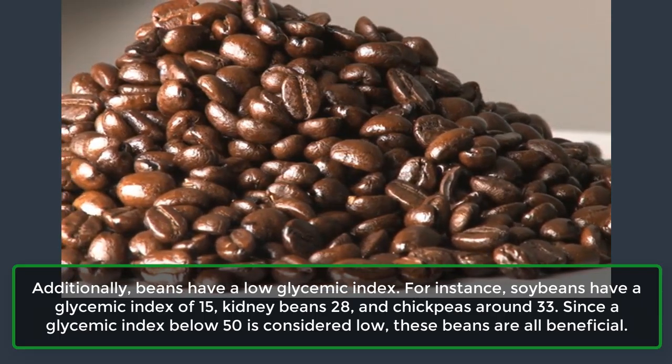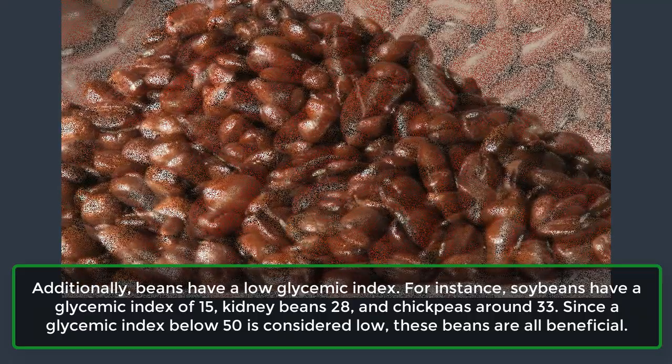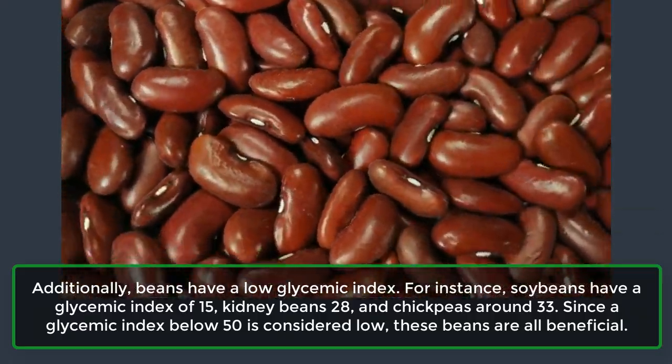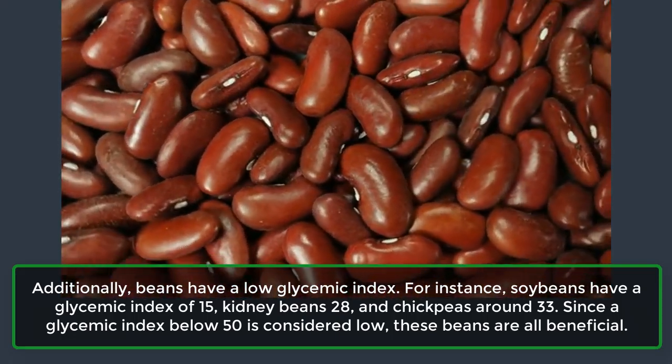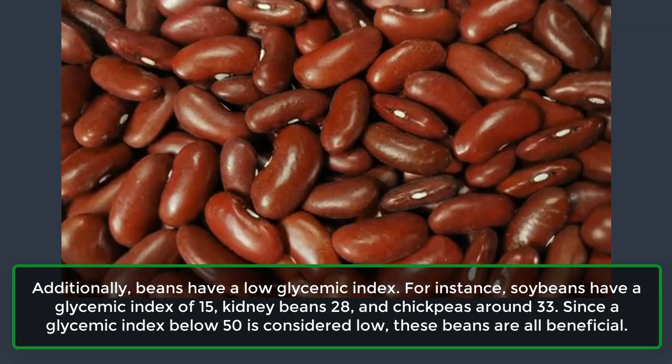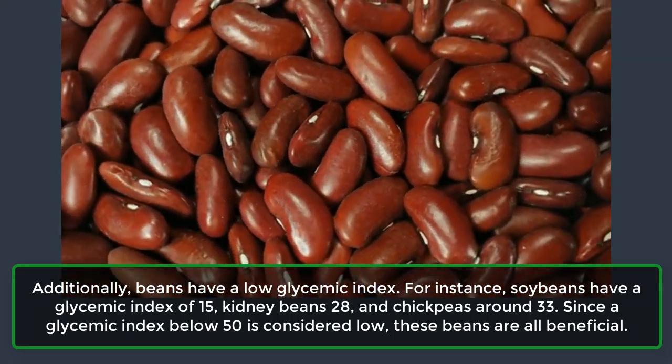Additionally, beans have a low glycemic index. For instance, soybeans have a glycemic index of 15, kidney beans 28, and chickpeas around 33. Since a glycemic index below 50 is considered low, these beans are all beneficial.